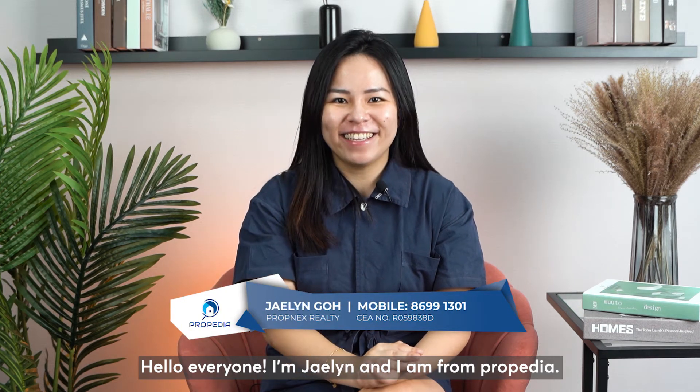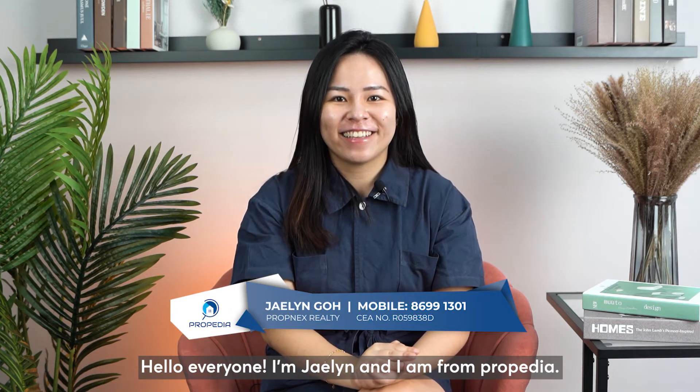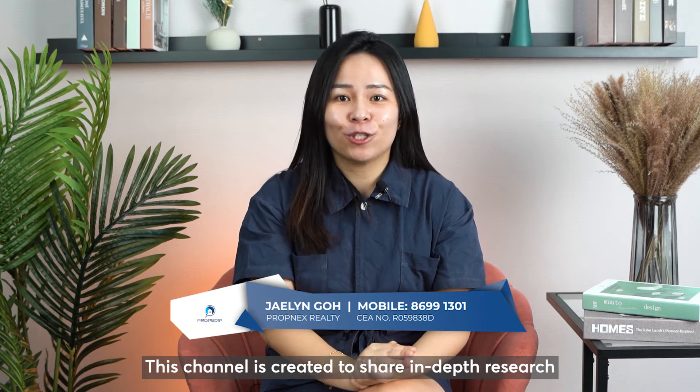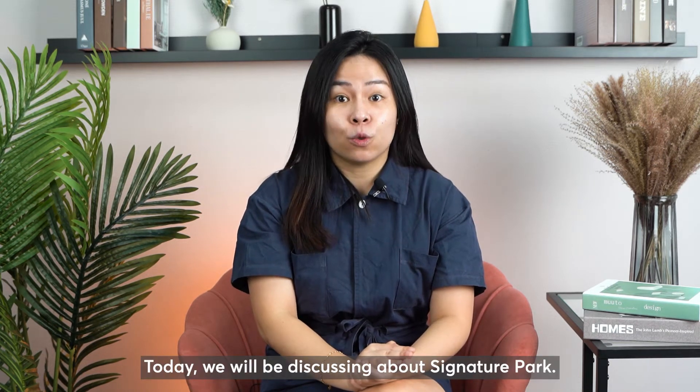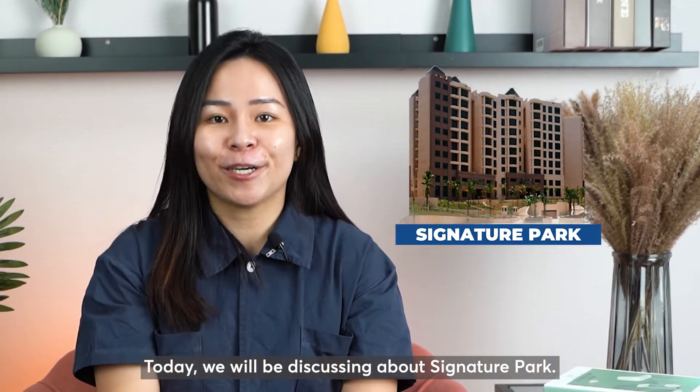Hello everyone, I'm Jaylin and I'm from Proppedia. This channel is created to share in-depth research for all the projects around Singapore. Today we will be discussing about Signature Park.